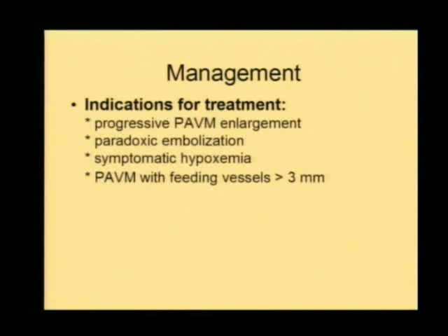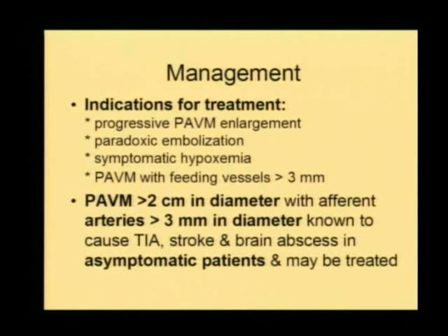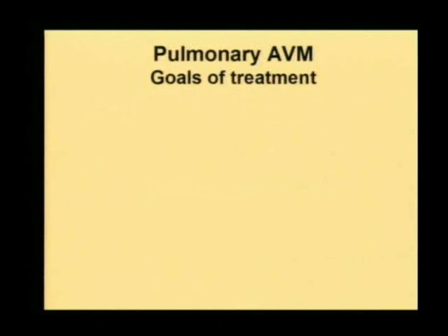What should be the management strategy? When should you treat these patients? Patients with progressive enlargement, patients who have paradoxical embolization, or who are symptomatic for malformation should always be treated if there is a feeding vessel which is big enough to take a device. Also, malformations of a specific size or beyond have been shown to have much higher morbidity and mortality.